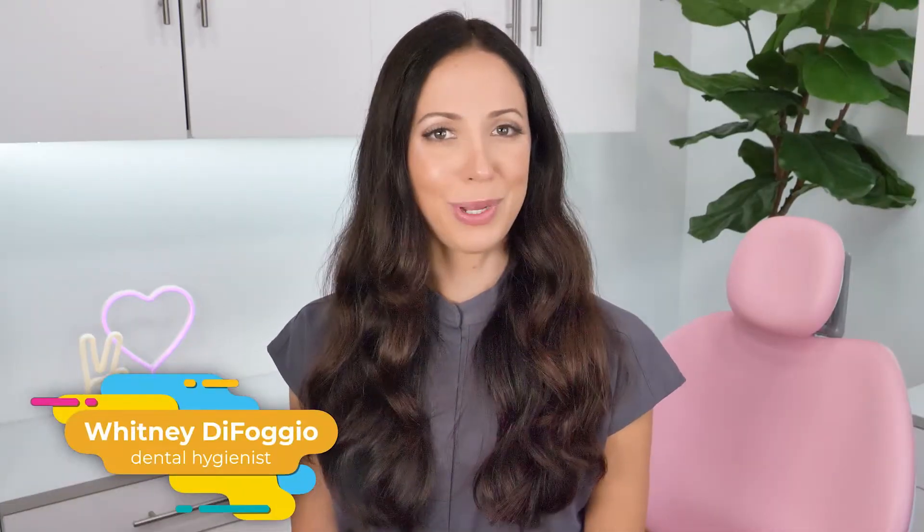Let's talk about everything parents need to know about cleft lip and palate. My name is Whitney and I'm a dental hygienist here to explain.